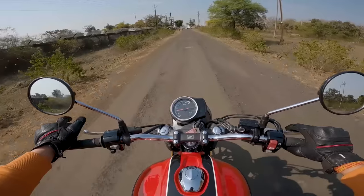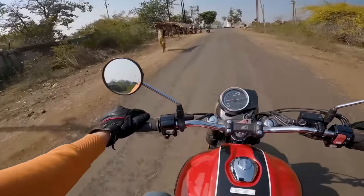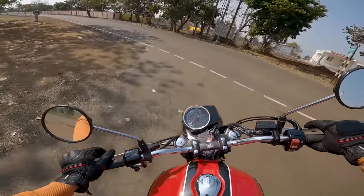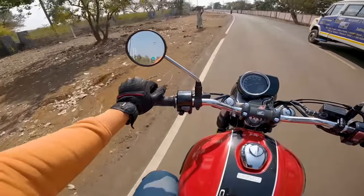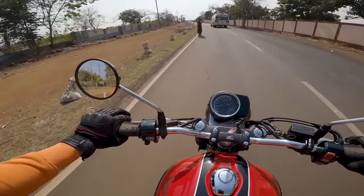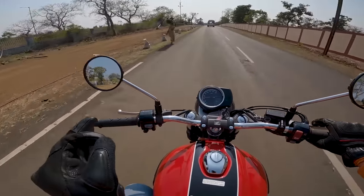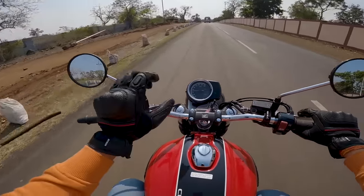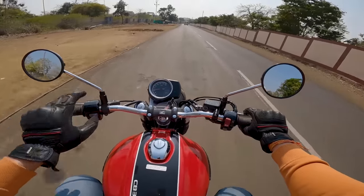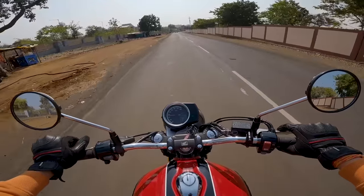Now the gearbox — with the slipper clutch you can aggressively downshift, but also if you want to ride in city traffic you can do that very easily. The clutch is very light — you can operate it with one finger. So riding in city and traffic is very effortless. It's a five-speed gearbox and very smooth.